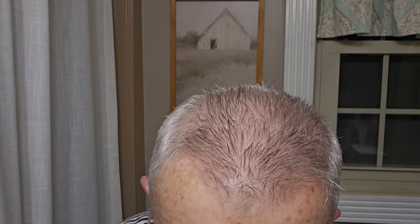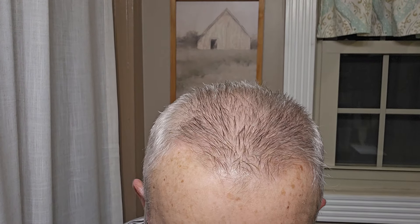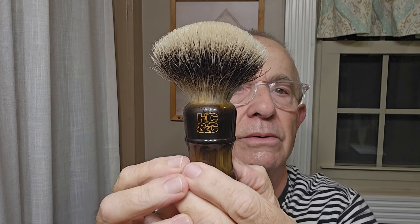Let me wash this brush out. I want you to see this thing. This is a big old 26 millimeter. And you know what, I've had this knot laying around here. I told Pete this - when I saw that handle, I said I have got a knot that I've been wanting a real nice handle for. I can't really remember where I got this knot - I think it's a Frank Shaving knot, but I'm not sure. It sure does a good job, and it made a beautiful brush with his handle.